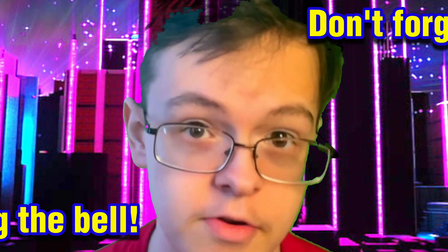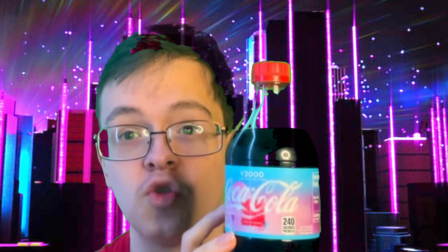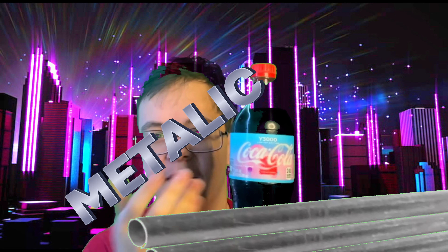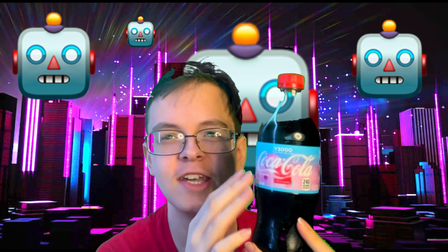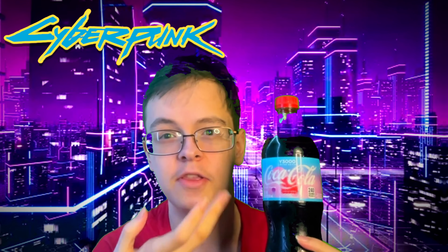And in this video, we have quite the interesting product to review today. As you can tell, I'm wearing my Coca-Cola shirt, which means we're reviewing a Coca-Cola beverage. And when I said this one is interesting, I mean it. When I said at the beginning of this video that we're in the future, I also mean that — because I'm reviewing Coca-Cola Y3000, limited edition. Coca-Cola released this flavor recently.